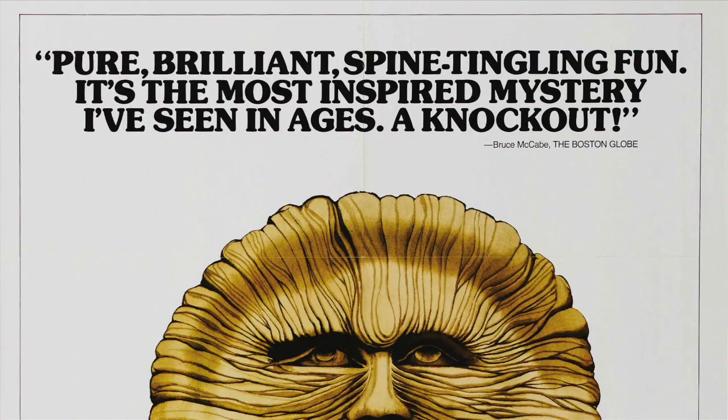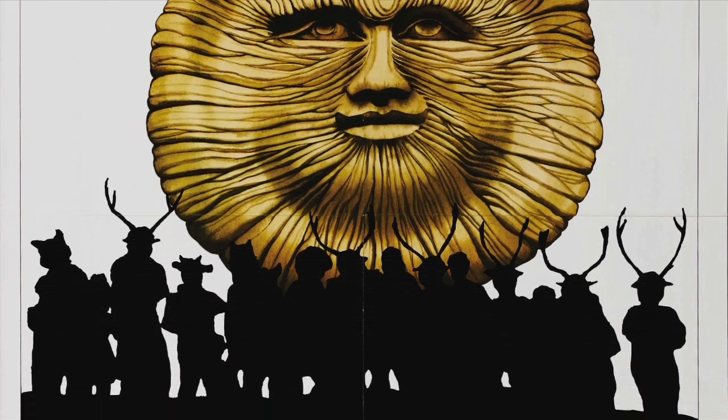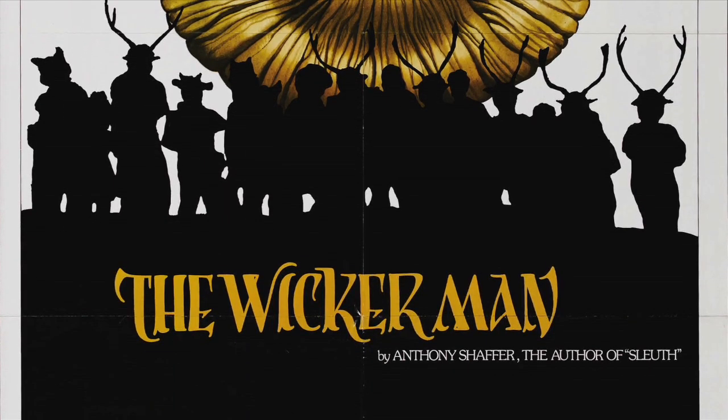Welcome to Kermode Uncut. Interesting news from Summerisle. As I'm sure you're aware, The Wicker Man, dubbed the Citizen Kane of horror movies, is returning to UK cinemas in a long cut.